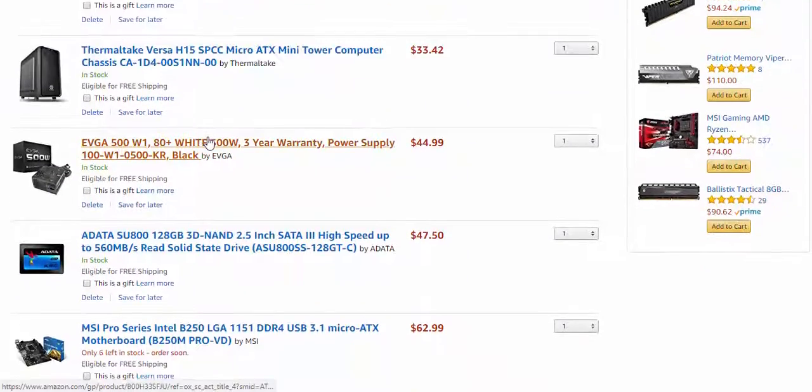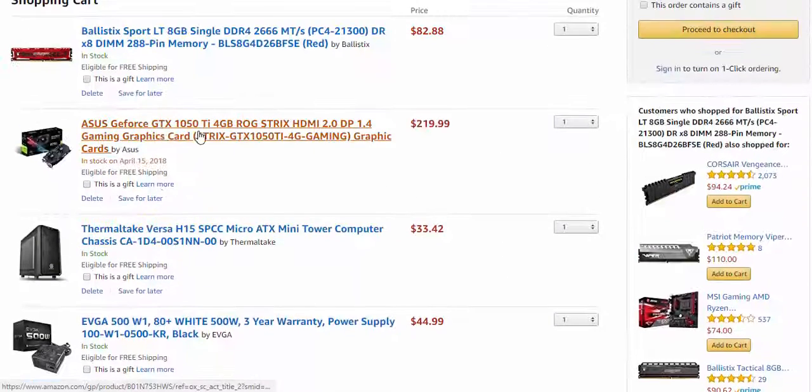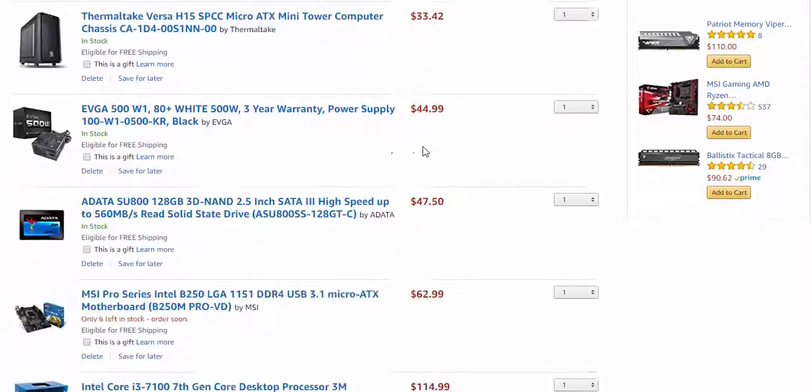This PC build was for not-demanding gamers, so I think this is a perfect build. Don't forget to like the video and comment what you think about this build, and of course subscribe to my channel for more videos. See you in the next build.